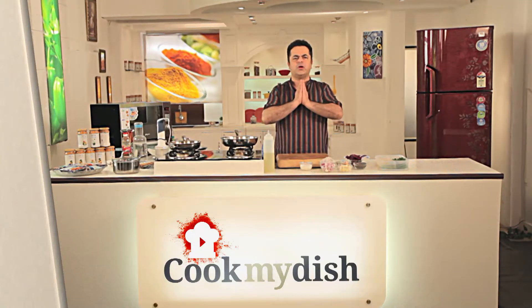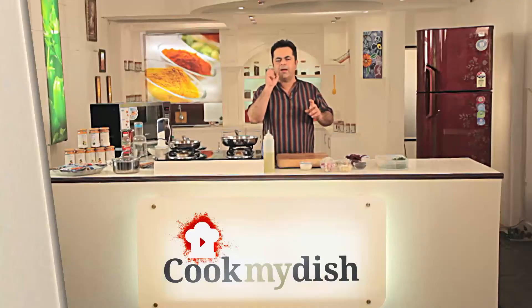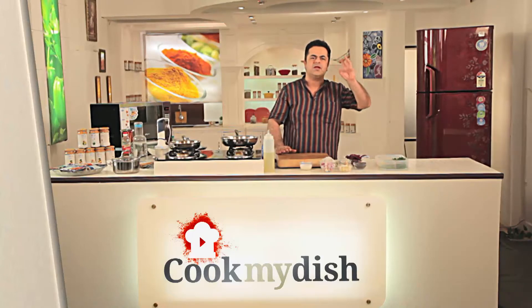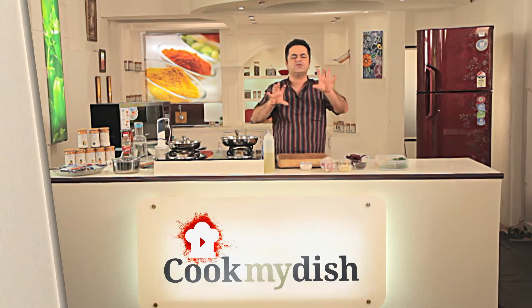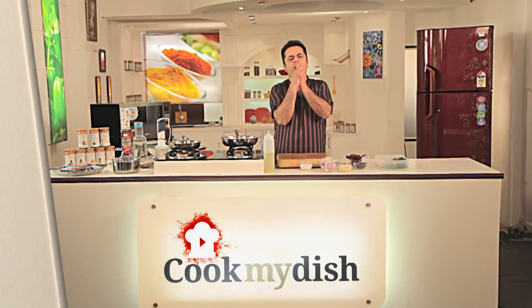Welcome, Namaste to cookmydish.in. Kerala, the southernmost state of India and the most magnanimous cuisine. Ultimate diversity because you have Malabari kind of food, then you have the Syrian kind of food, then you have the Moplas, so the ethnic diversity has created wonderful foods there.